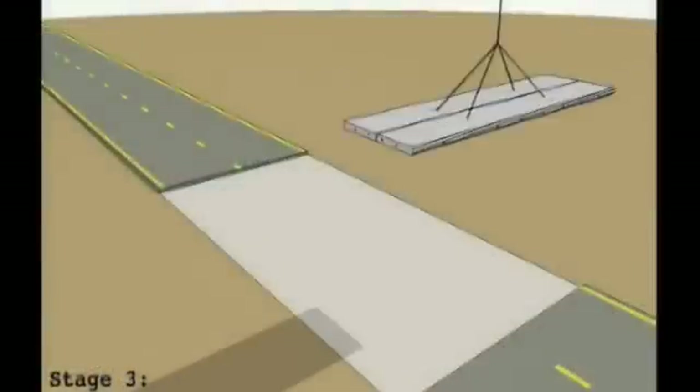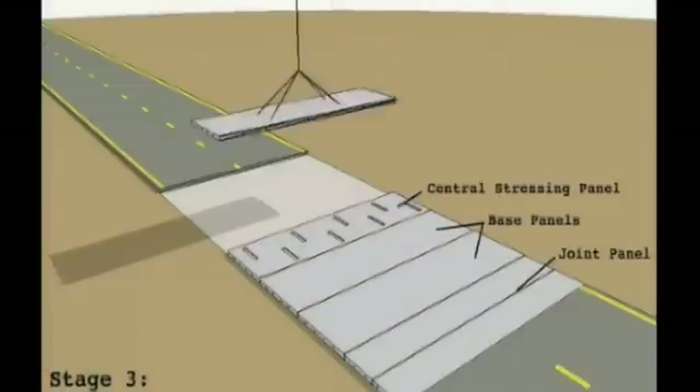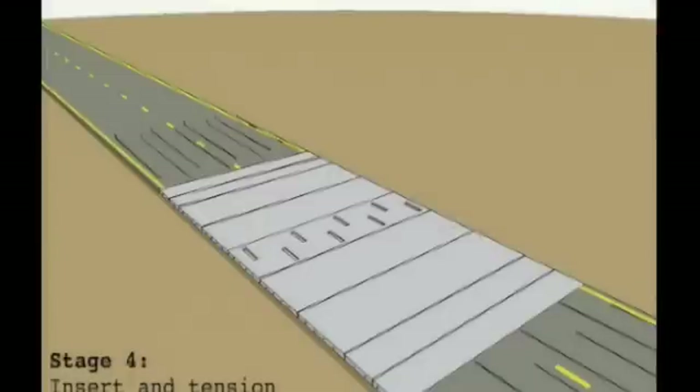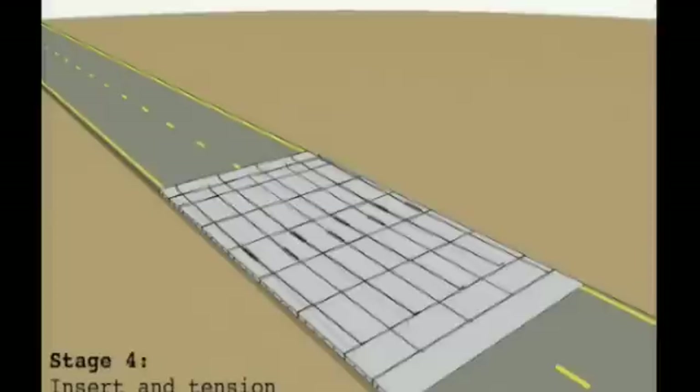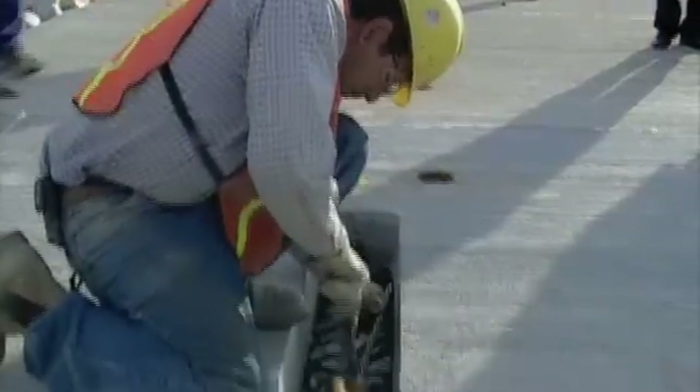Each section of pavement contains three types of panels. All of them are pre-tensioned in the transverse direction — meaning across the roadway width — to reduce bending stresses in the panels during lifting and transportation. The panels also have mono-strand ducts cast through them in the short direction, that is, their length, for later post-tensioning. When the panels are in place, post-tensioning strands are fed into the ducts through the pockets in the central stressing panel.